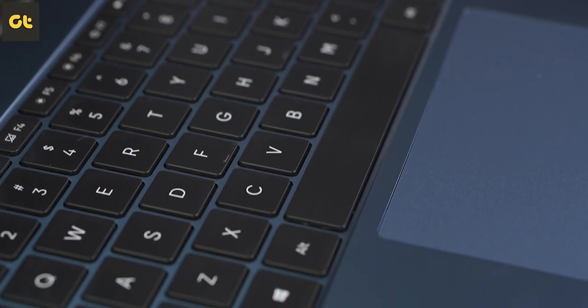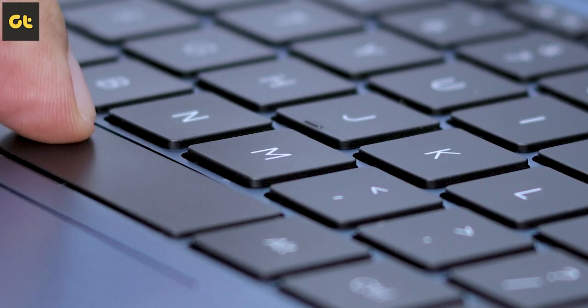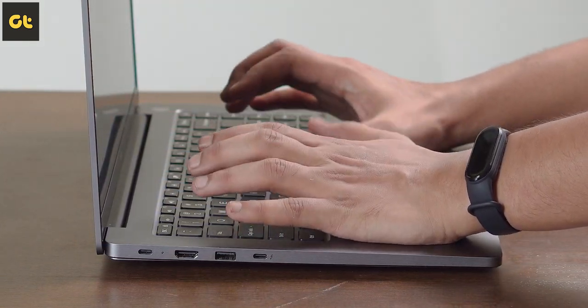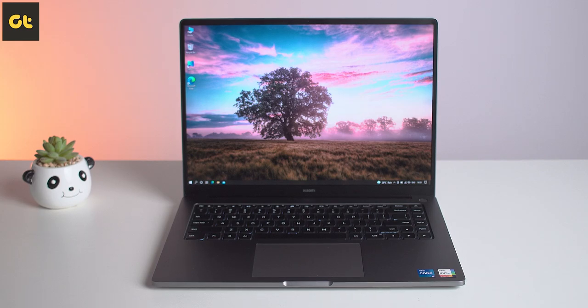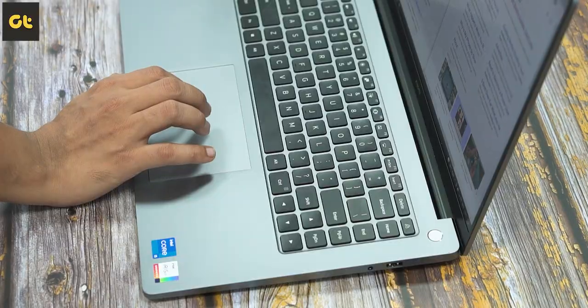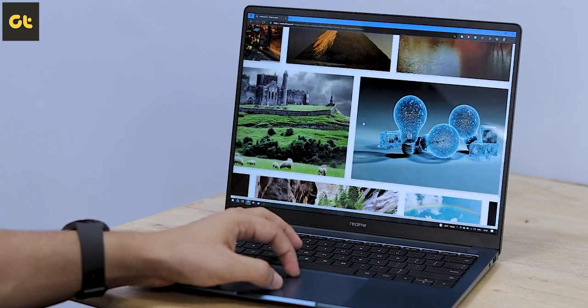Moving on to the keyboard — I'm leaning towards Realme on this one. While the feedback on both keyboards is great, Realme's keyboard feels a lot like the new MacBook Air; the springy action is nice and the layout is easy to adapt to. For a 15.6-inch laptop, I would have preferred a full-sized keyboard from Xiaomi. They both have a three-step white backlight, and you can pick based on whether you prefer the small shift key on the Mi Notebook or the divided up-and-down arrow keys on the Realme Book. The touchpads are equally good on both — wide trackpads with smooth surfaces, so gestures work flawlessly.